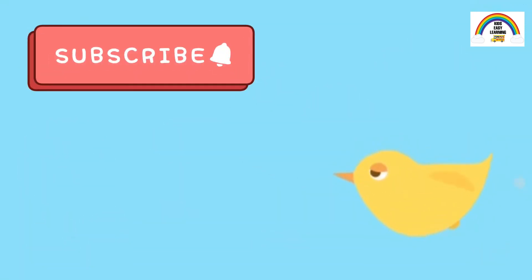Make sure to subscribe and give this video a big thumbs up. Bye.